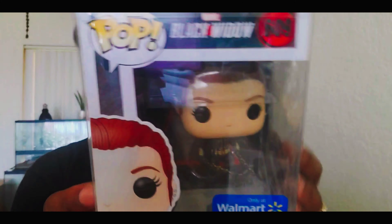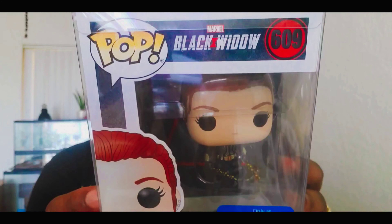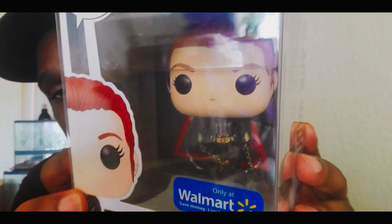Finally, the last one I have today is the Walmart exclusive Black Widow in her fighting gear. If you're also collecting these pops, Funko Shop came out with a Black Widow that looks exactly like this — I don't know what the difference is, so if you guys know, let me know in the comments. I knew I had all of these coming and that one looked very similar, but I'll probably end up picking it up anyway to complete the collection.